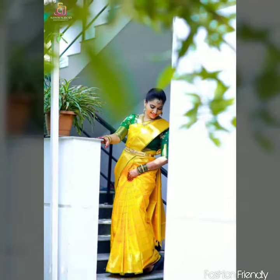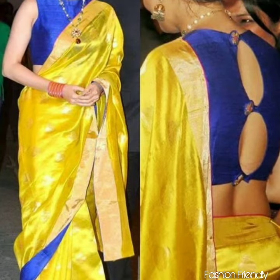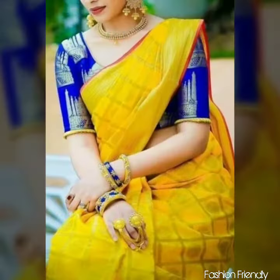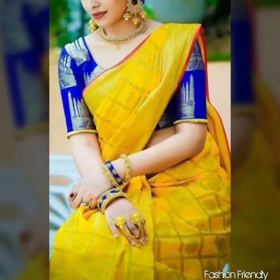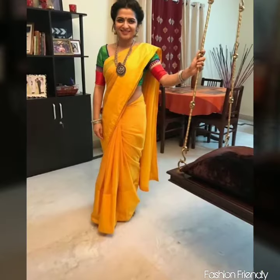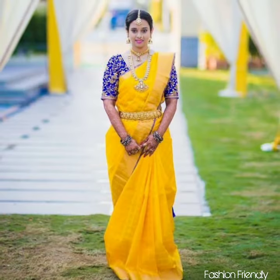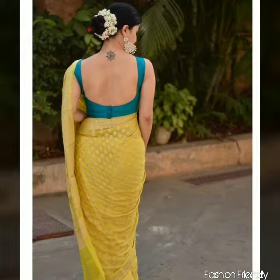I hope this video will be helpful for you. If you liked the video, please like it. If you are new to our channel, please subscribe. Please comment and tell me if you want to see more videos on contrast color blouses, and I will make a video on it.